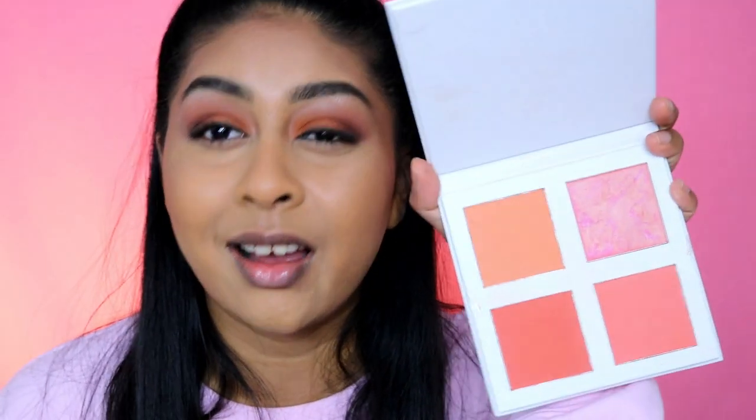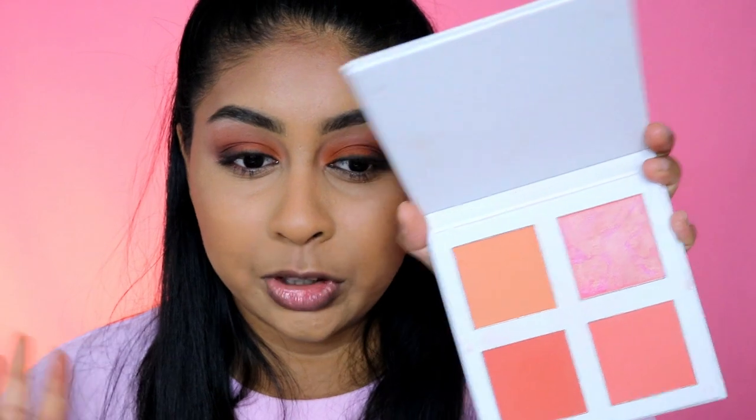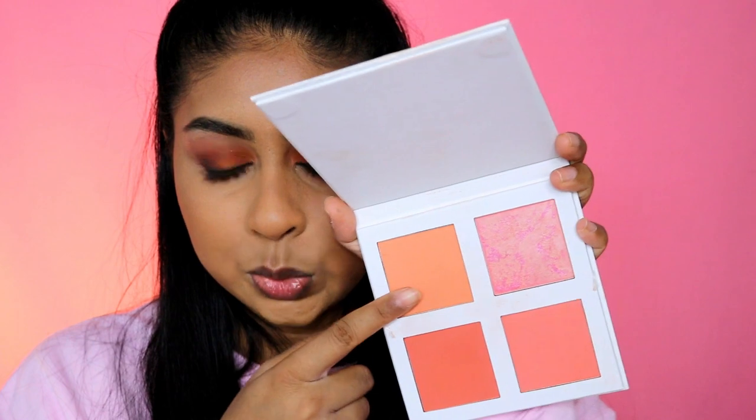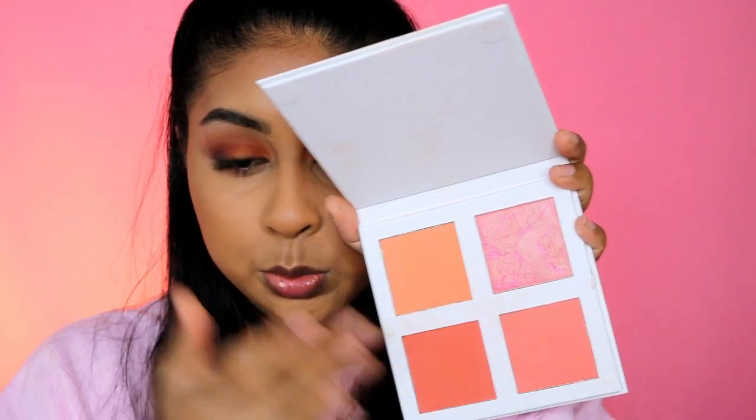For the blush palette I definitely recommend this one — you have a good choice and can change it every day. I kind of mix from all of them, but I really like this one for the apples of the cheeks and then I bring this one up.